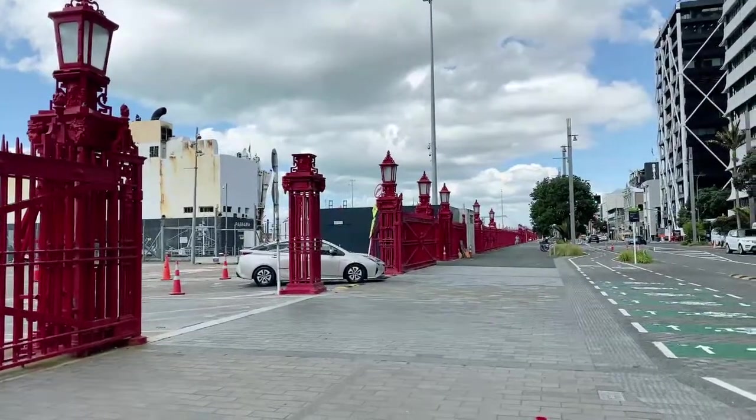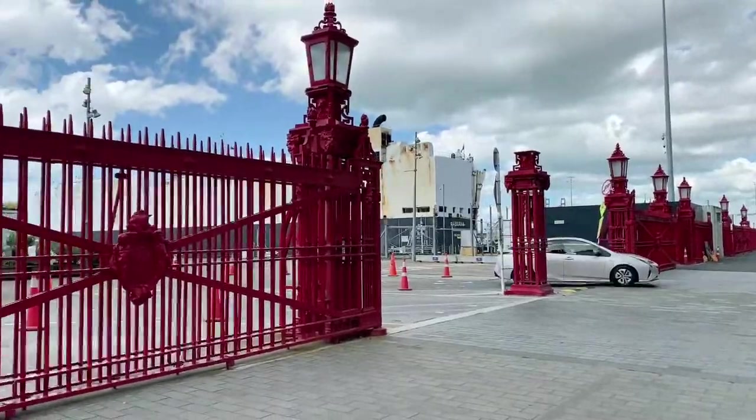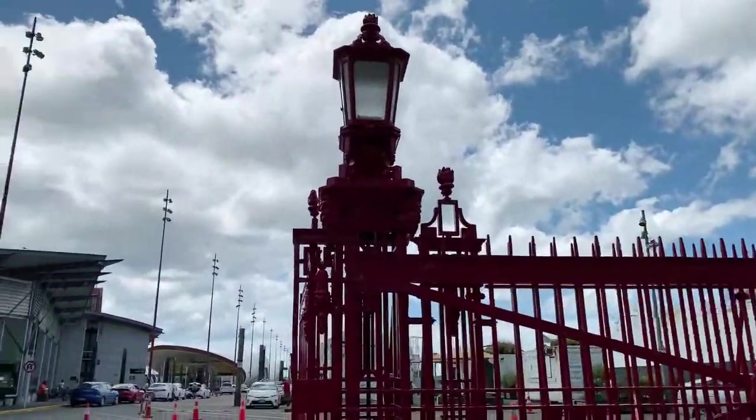Hi, Louise here in Auckland, New Zealand. I'm standing outside Queen's Wharf. I'm going to go for a walk to the end — we're going to walk right down to the end of it. It's Wednesday afternoon, so here we go.